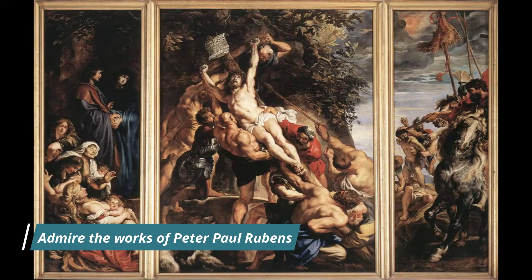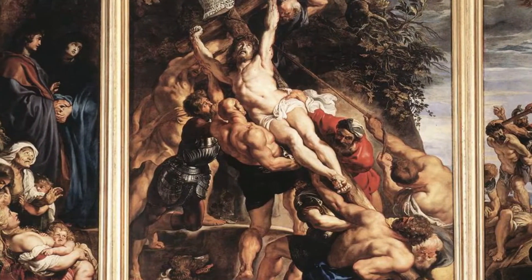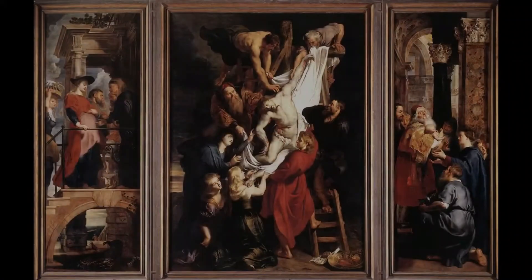Admire the works of Peter Paul Rubens. Antwerp is home to the Rubenshuis, the former home of the famous Flemish Baroque painter Peter Paul Rubens. The museum houses an extensive collection of Rubens' artwork, including paintings, sketches, and sculptures.